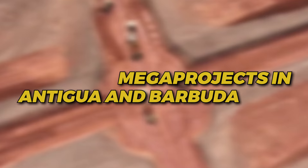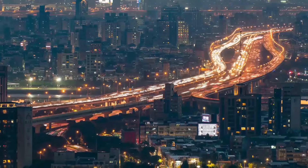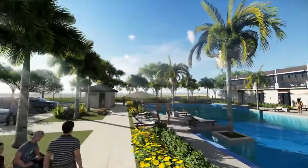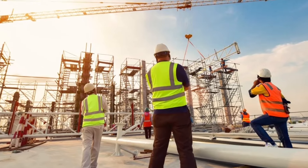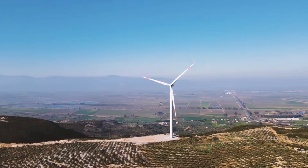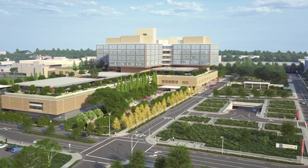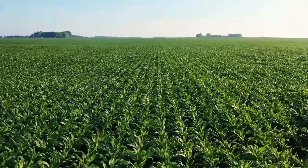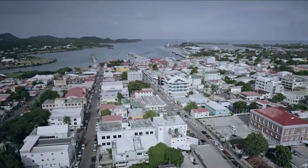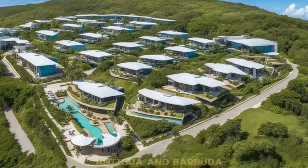Discover the dynamic landscape of ongoing projects in Antigua and Barbuda. From transformative infrastructure developments to sustainable tourism initiatives, we delve into the heartbeat of progress in this vibrant Caribbean nation. Explore how renewable energy projects are shaping the future, witness the evolution of healthcare infrastructure, and uncover the latest advancements in agricultural sustainability. Join us on a journey of innovation and growth as we uncover the untold stories driving change in Antigua and Barbuda.